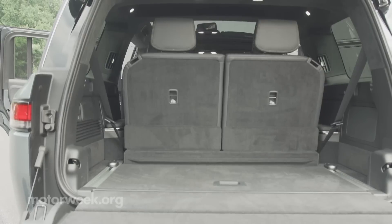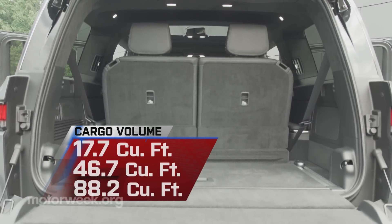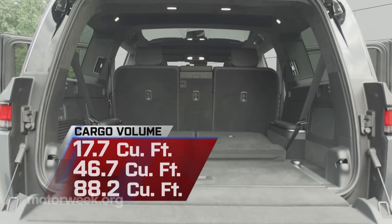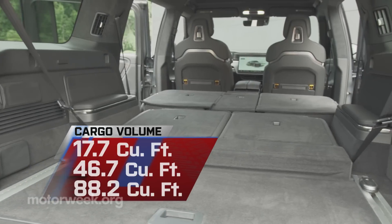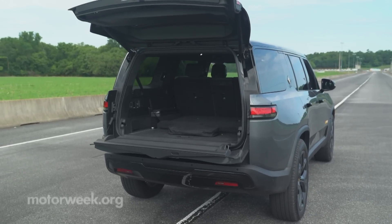Seats fold fully flat, giving a nice level cargo floor, with room for 17.7 cubic feet behind the third row, 46.7 behind the second, and a max of 88.2 cubic feet — all accessed through a split hatch with a small tailgate.